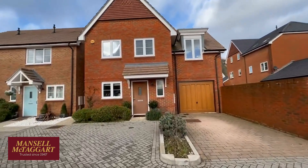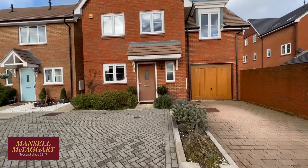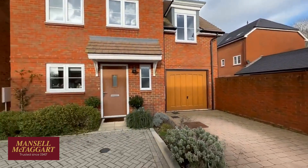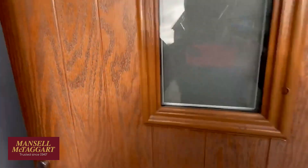So this is number 67. You've got your driveway there and the garage. The garage is full of everything but a car, but that offers you potential to convert. We recently sold number 69 here, and I think the owners had planning permission for an extension which they didn't do in the end. Come inside and have a look.